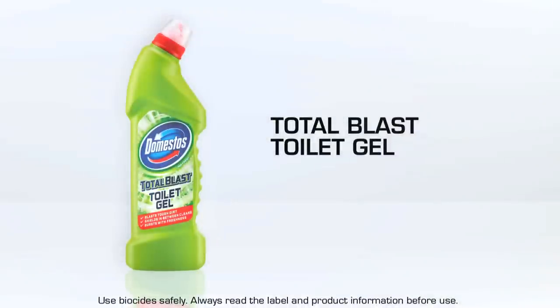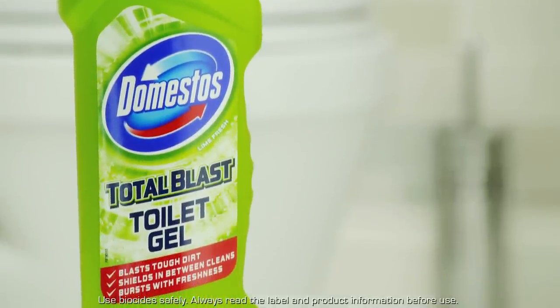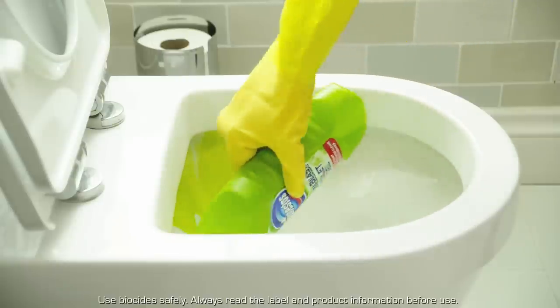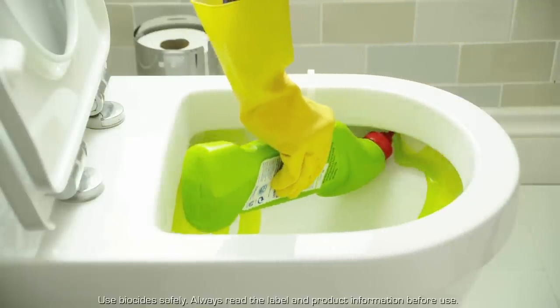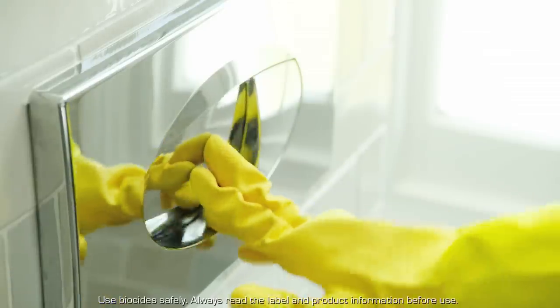For protection in between cleans, there's Domestos Total Blast Toilet Gel. This is great, as it leaves a powerful shield in your loo and works wonders for those tough dirt stains that appear from time to time. A good tip is to leave it to work for up to half an hour or so, and then flush away.